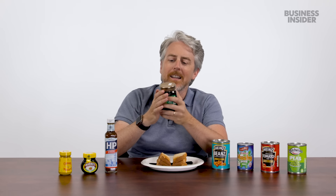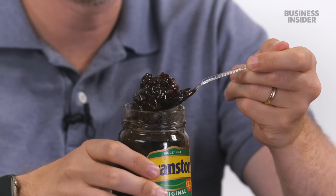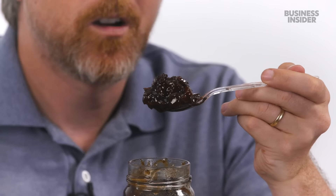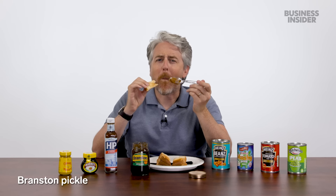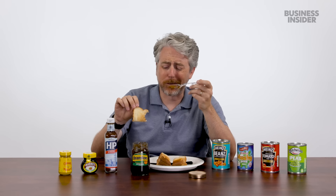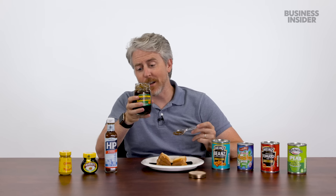Branston pickle — what is this, relish? It smells really vinegary and not good. The crunchiness of the vegetables is really bizarre in texture, and after it, it's really vinegary. The sauce without the veggies isn't bad, but apparently it's been around for 100 years. Branston pickle — not a fan.